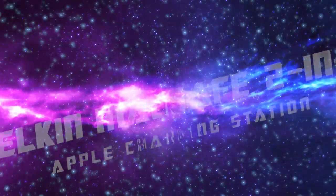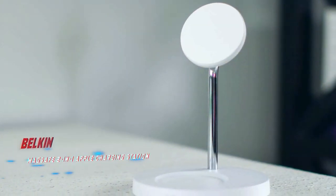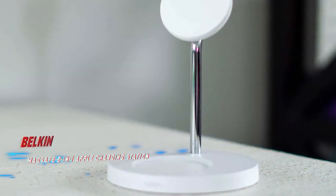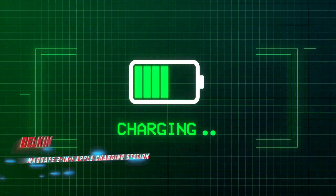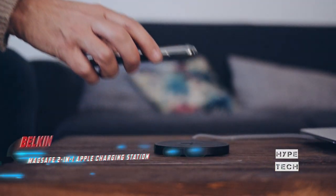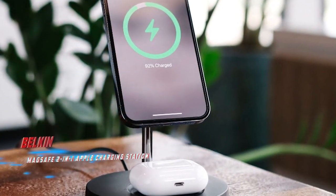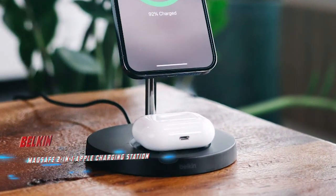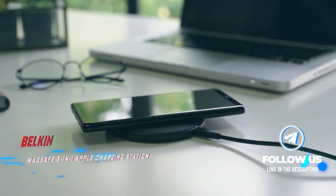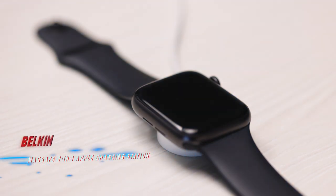Coming in at number four, the Belkin MagSafe 2-in-1 Apple Charging Station. Pros: small footprint, and its base is large enough for the AirPods Pro charging case. Cons: both colors show off dust and grime easily. The Belkin 2-in-1 wireless charger is nearly identical to the best overall pick, with the only major difference being that it doesn't have a place to charge an Apple Watch. It's a good option for folks who don't have a smartwatch and for anyone wanting a sleek Belkin charger for just under $100.